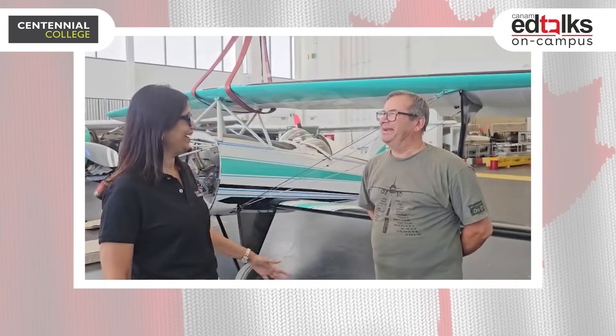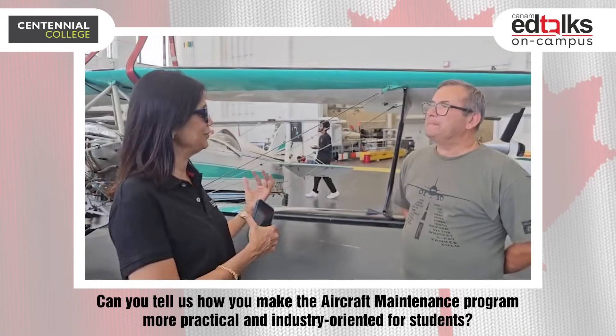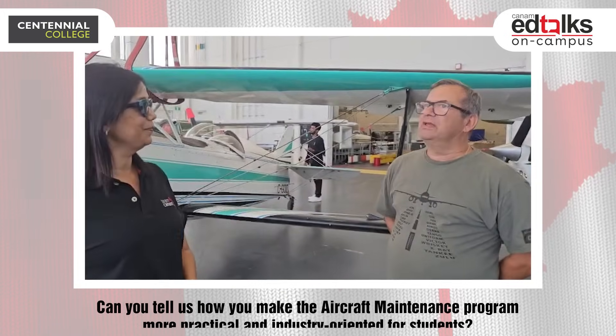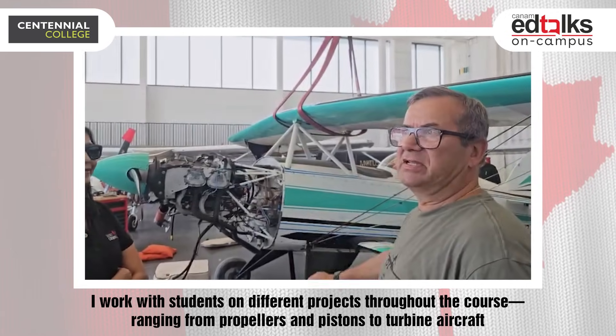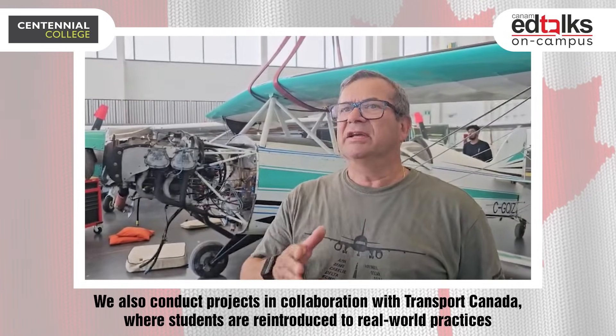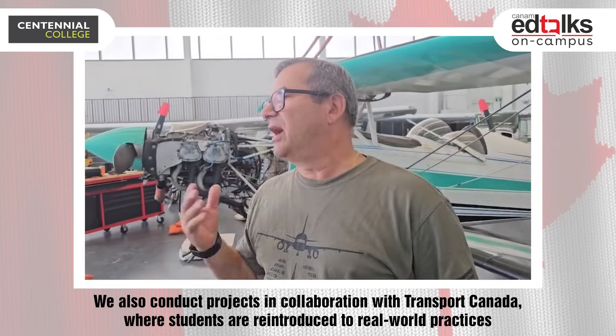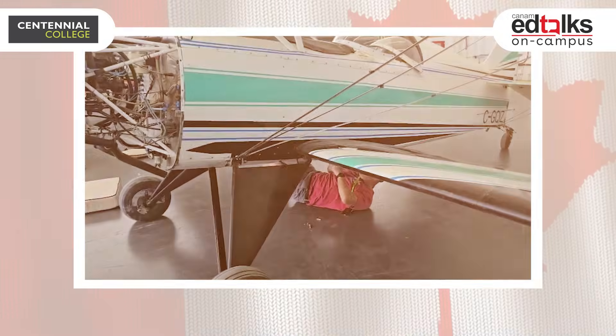Hi Jack, tell us how you make the program more practical. I work with students on different projects throughout the course, from propellers and pistons to turbine airline-style airplanes. We have projects in partnership with Transport Canada, and my colleagues and I supervise the students to make sure they carry out all the processes correctly.